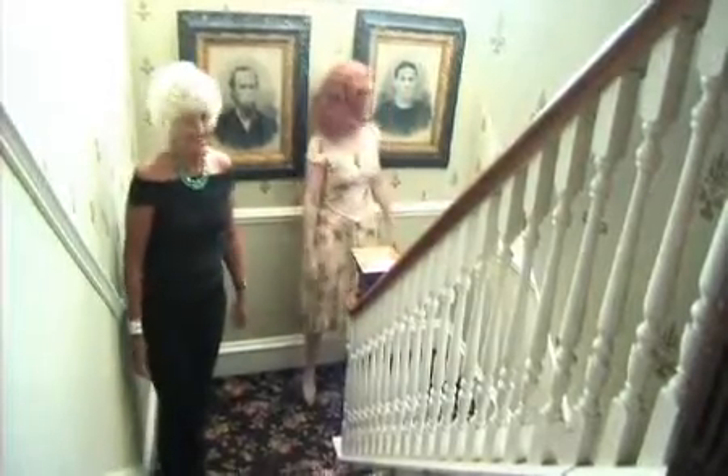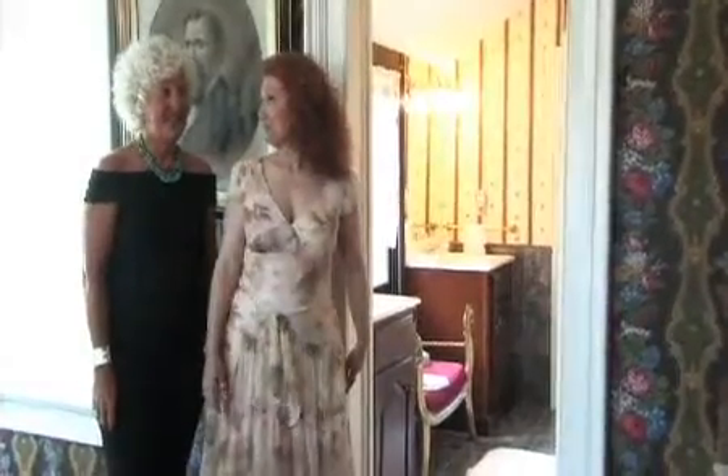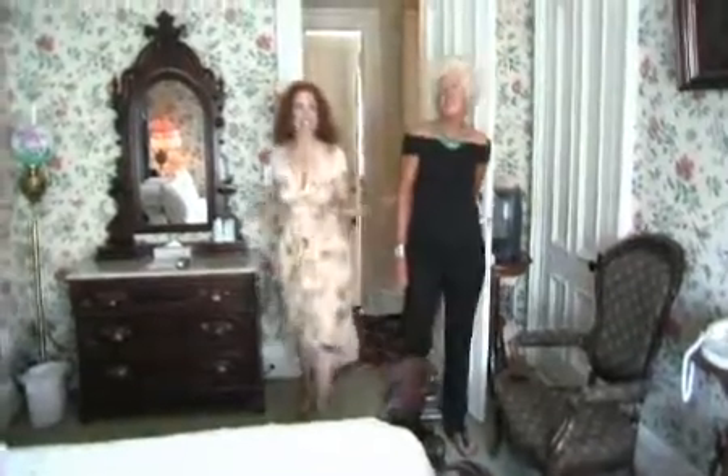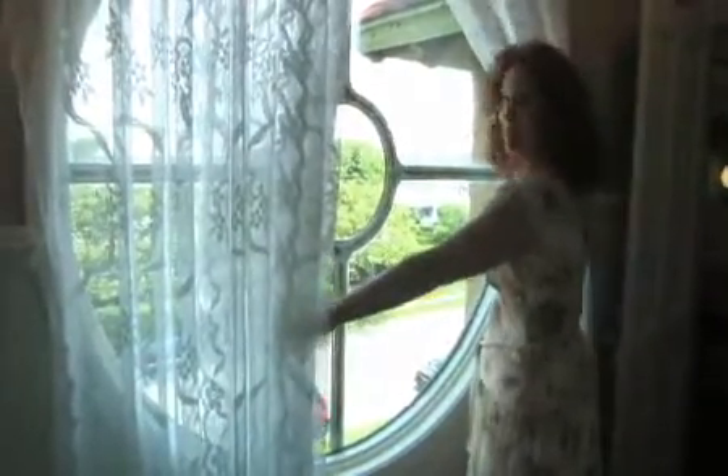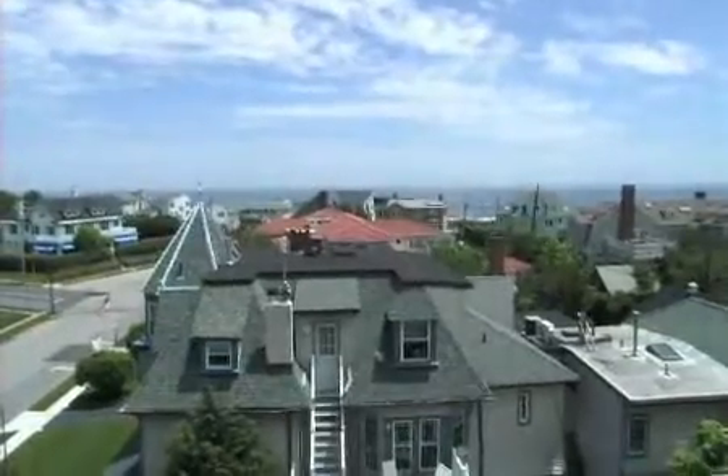We're at the Jersey Shore. I like the bathroom — it's great. Wow, this is fabulous. There's a porch out here. This is like your own private rooftop. You can see the beach. This room has me written all over it.